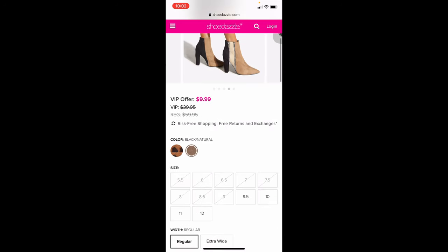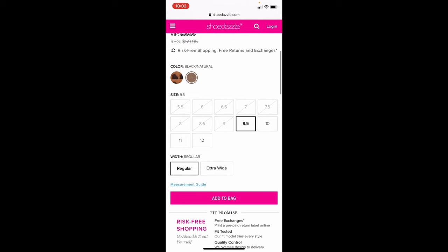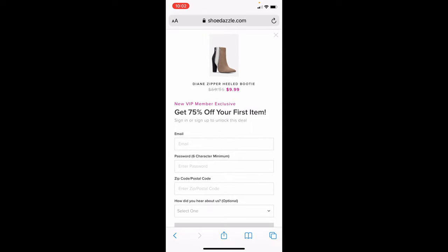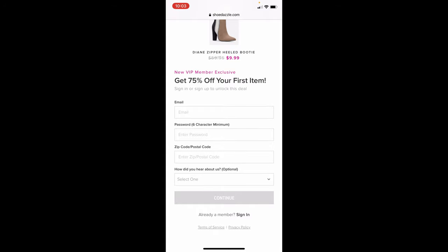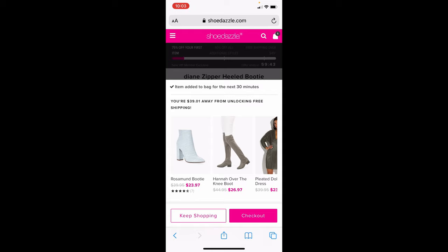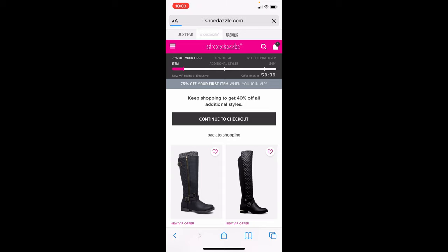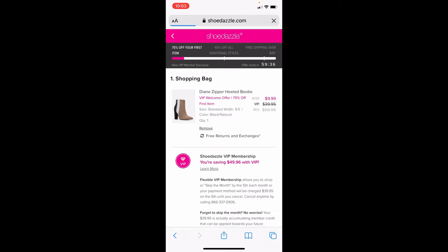Say that's the one you want — go ahead and pick your size. I'm an eight so I wouldn't be able to get these, but say you're a nine and a half, hit add to bag. Then you need to sign up for the VIP membership, so go ahead and fill this out and click continue. How did you hear about us? Influencer YouTube. Continue. Now if you want to keep shopping you can, otherwise you can just click checkout — super easy process. And I already ordered shoes — I already did the Shoe Dazzle deal, the Fab Kids deal, and the Fabletics deal, which I'm really excited about trying out those leggings.